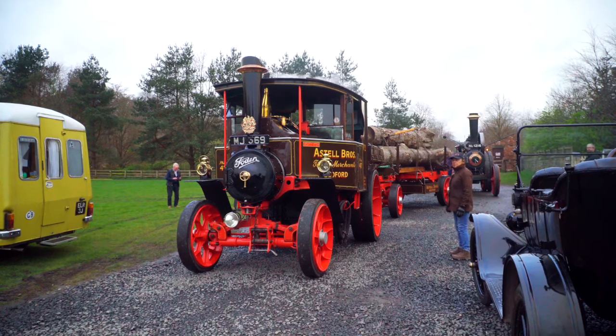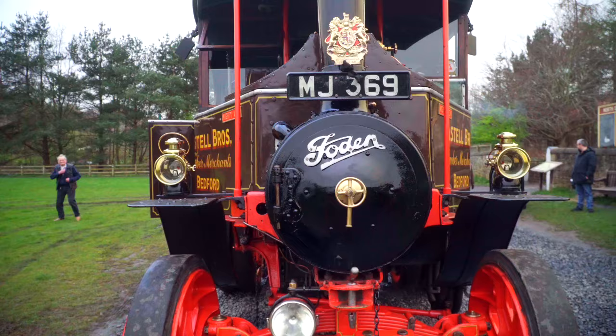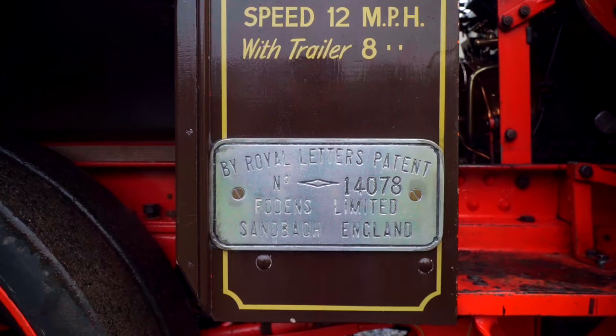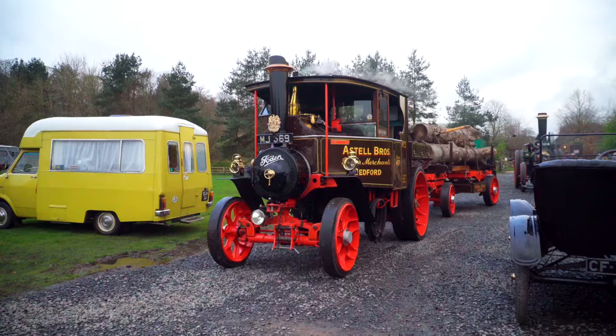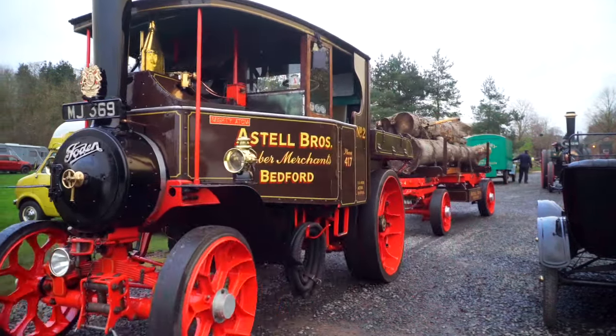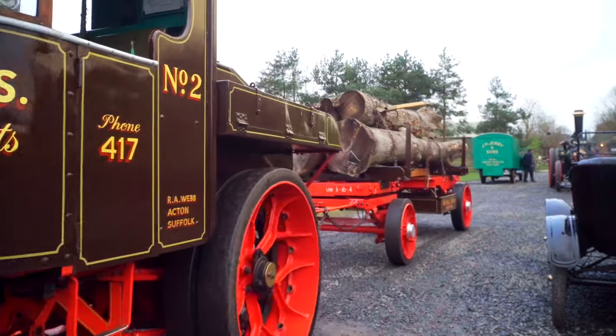Hello everyone, meet the Mighty Atom, a steam-powered road hauling tractor built by Foden of Sandbach in Cheshire, way back in April 1932. Mighty Atom's engine number is 14078 and its registration number is MJ369, and this piece weighs 8 tonnes.